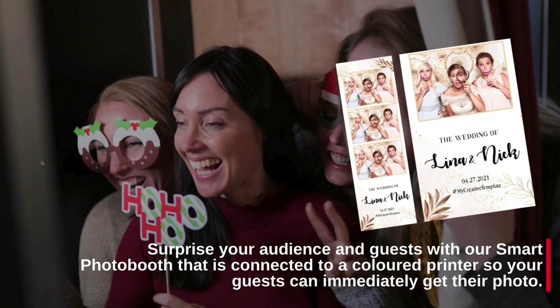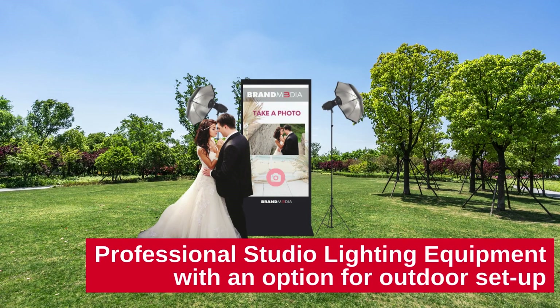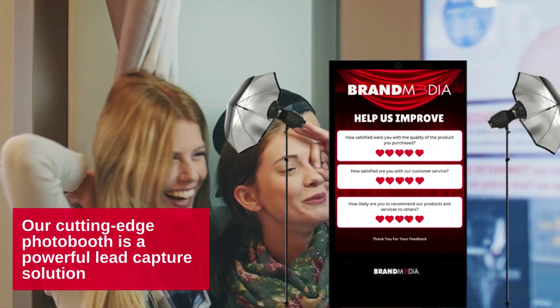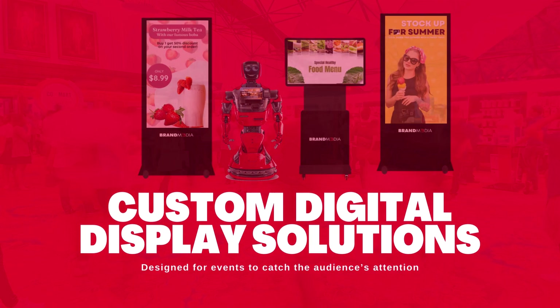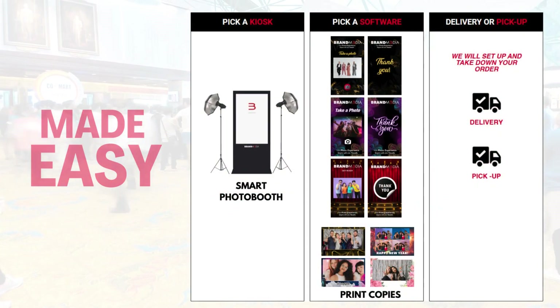Surprise your audience and guests with our Smart Photo Booth, connected to a color printer so your guests can immediately get their photo. Professional studio lighting equipment with an option for outdoor setup. Our cutting-edge photo booth is a powerful lead capture solution with custom digital display solutions designed for events to catch the audience's attention.